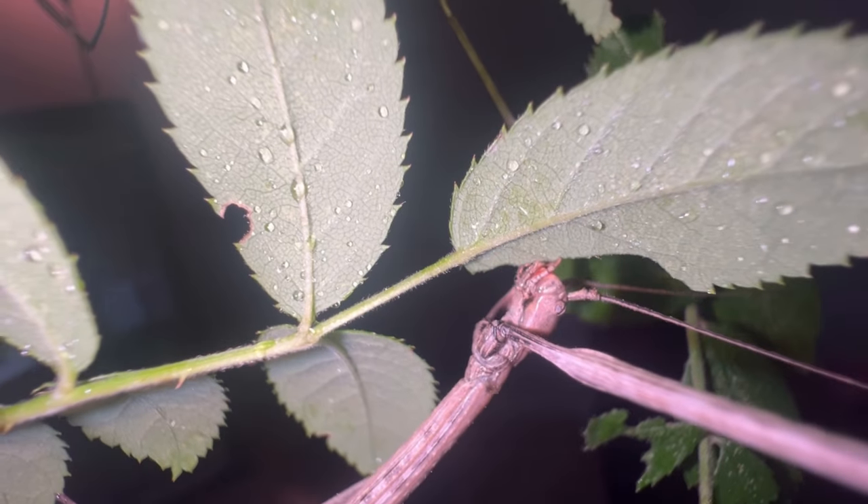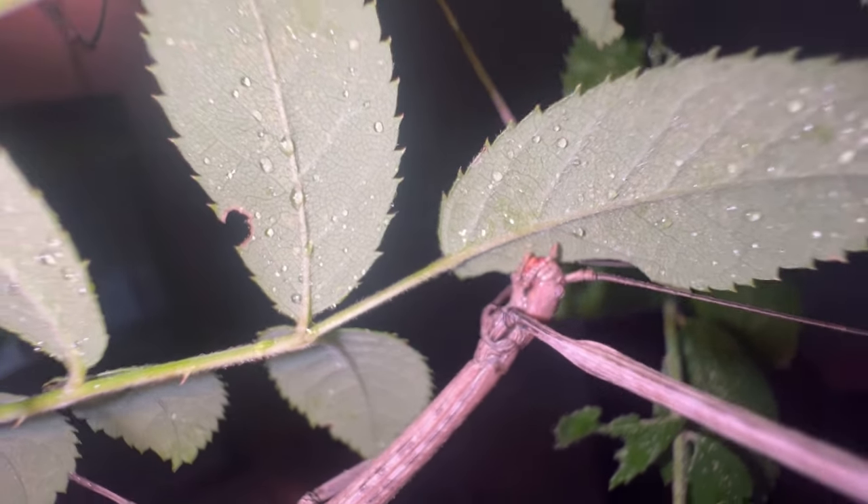This doesn't just go for the Malayan jungle nymph — many species of stick insects have females with reduced wings while the males are usually capable of flying due to their fully functional wings. Now when it comes to the diet of stick insects, stick insects are herbivorous so they feed exclusively on plants.